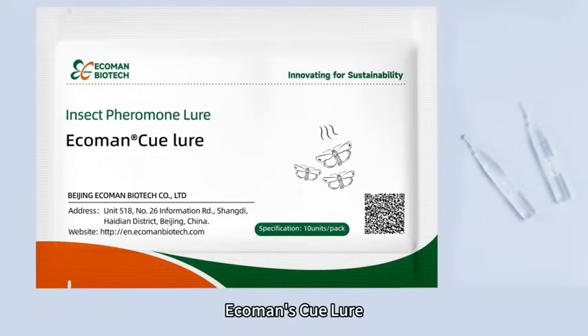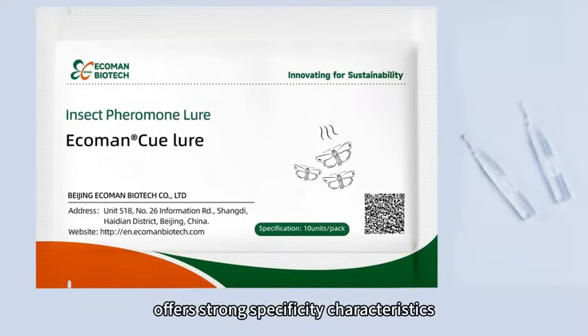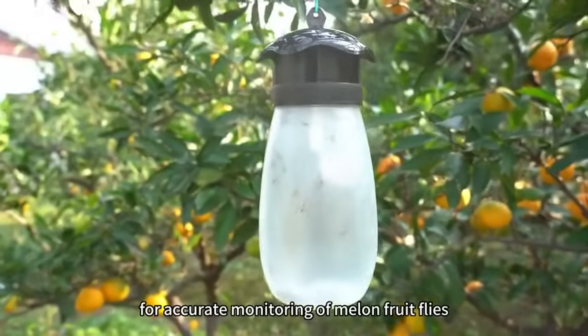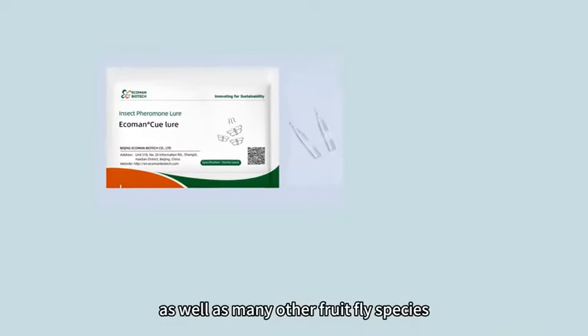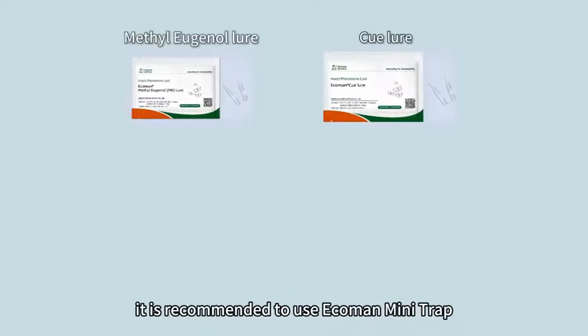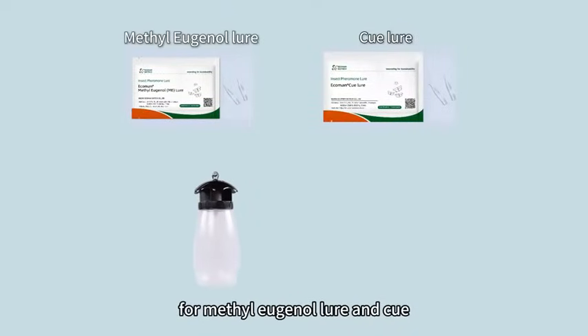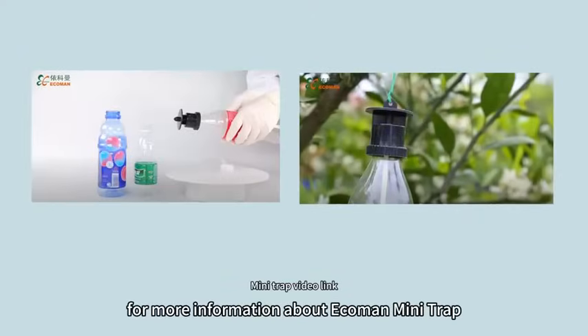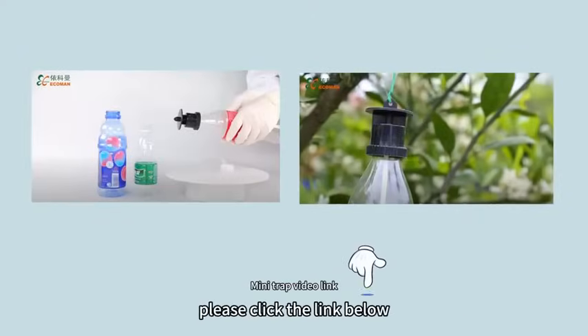Ecoman's Q-lure offers strong specificity characteristics, making it ideal for accurate monitoring of melon fruit flies, as well as many other fruit fly species. It is recommended to use Ecoman Mini-Trap for methyl eugenol lure and Q-lure. For more information about Ecoman Mini-Trap, please click the link below.